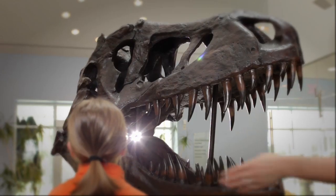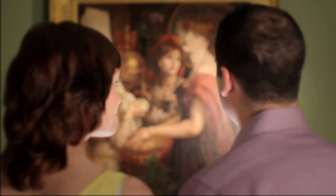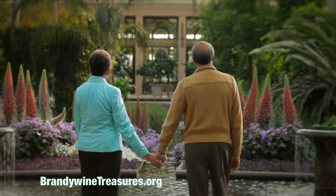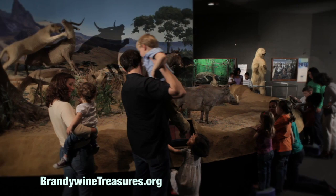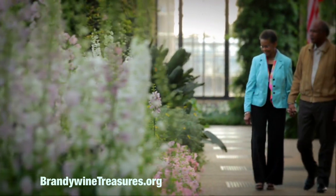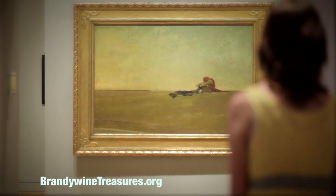Discover history. Discover beauty. Discover the treasures of the Brandywine Valley. Visit BrandywineTreasures.org for discounts and event calendars to the region's most treasured cultural attractions. You'll find everything from the perfect play date to the perfect date.